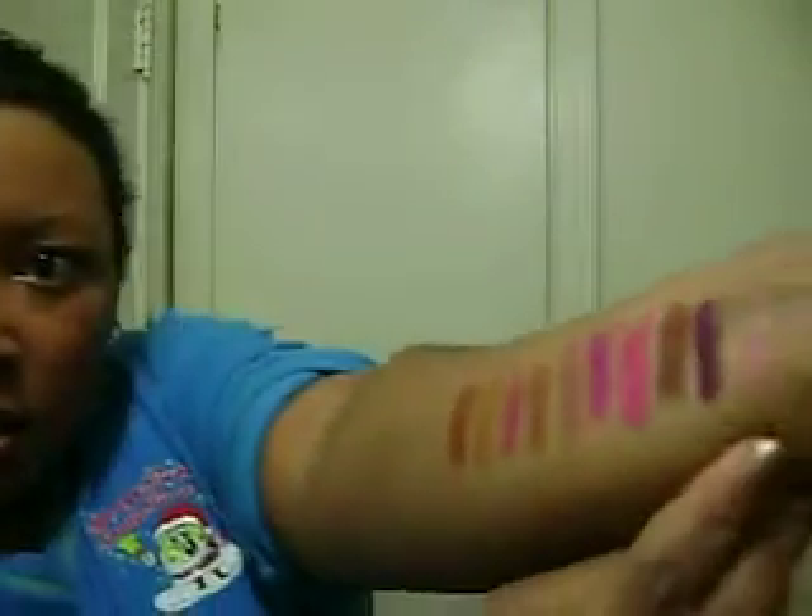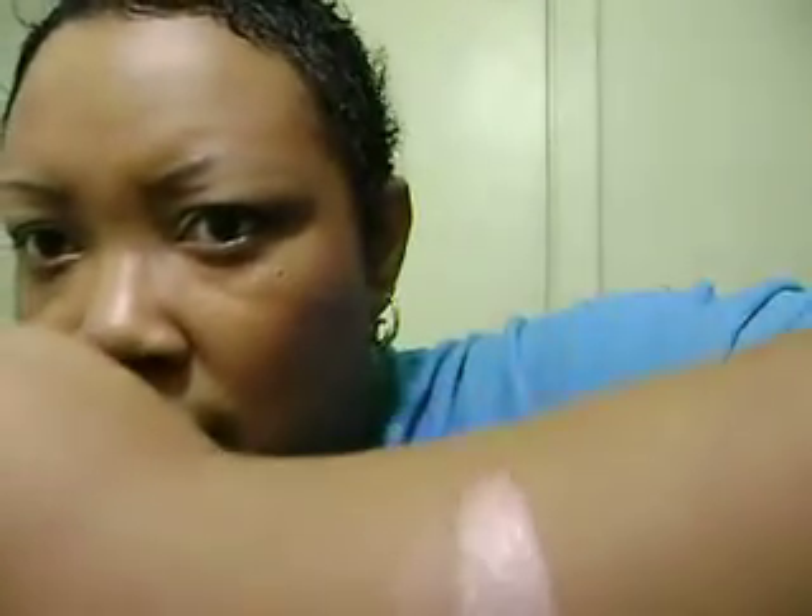The first one is NYX Sparkling Flamingo. It looks like that. I'm trying to do these swatches — let me swatch it right here. It's just a pretty pink with a hint of gold undertones.